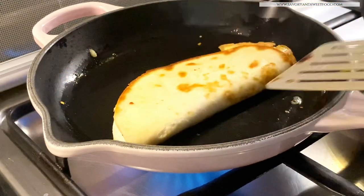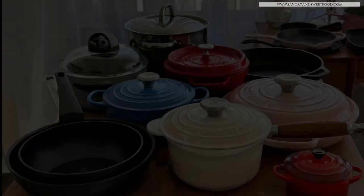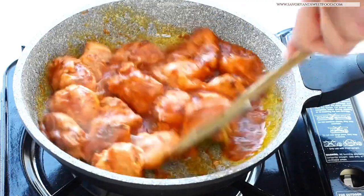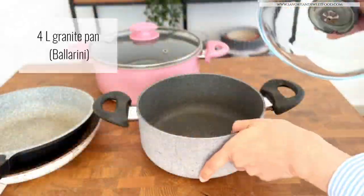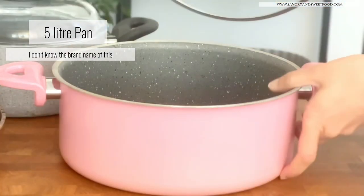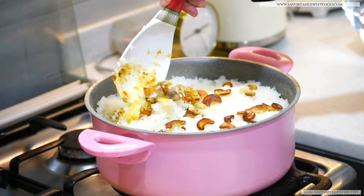Lastly, I'll show you some of the granite cookware that I have. I got these pans from Ace Hardware and they're really good — even the Rock Pans I mentioned at the beginning I also got from Ace Hardware. This is a Bellerini pan which I've been using for years, and this 5-liter pan I've been using for years for making biryani and ghee rice.